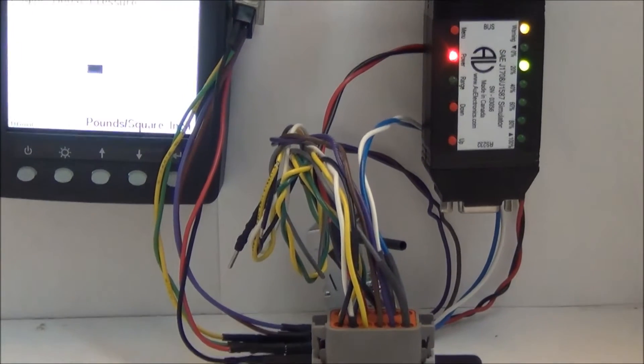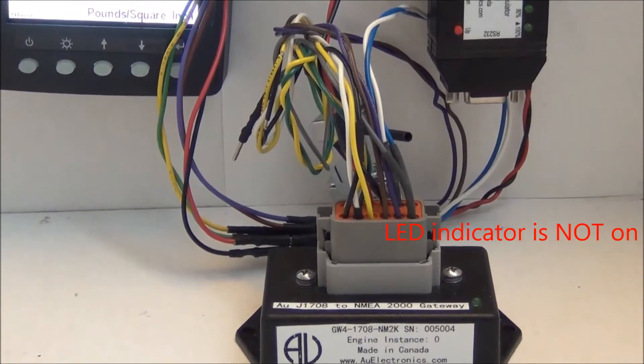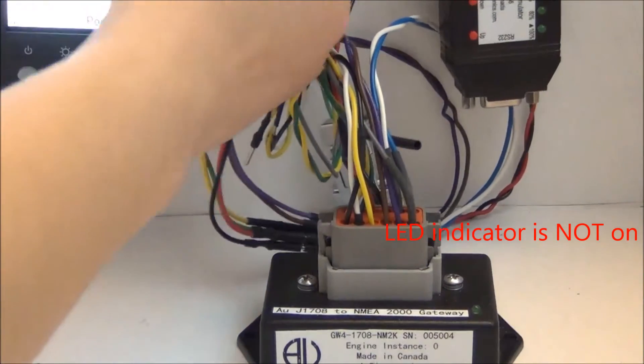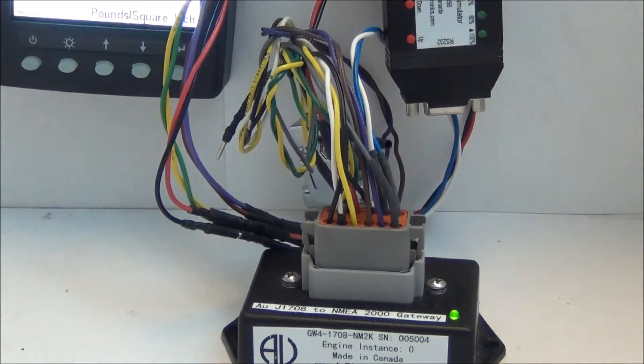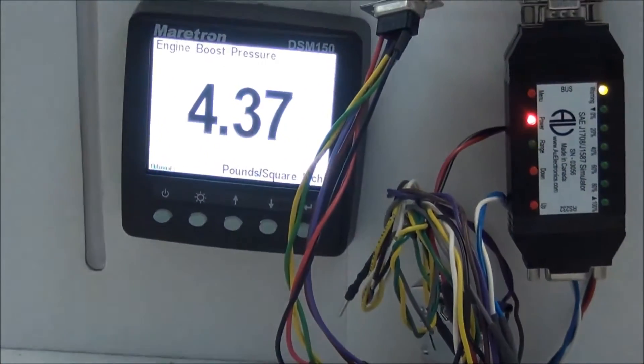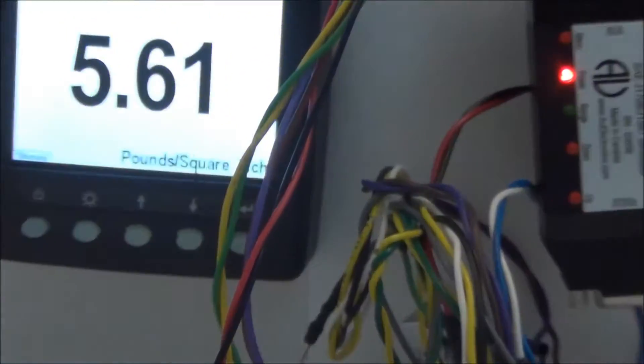Right now the gateway is not connected to the network yet, so I'm going to connect the gateway first. Once it's connected we will be able to see the data showing on the third-party device.